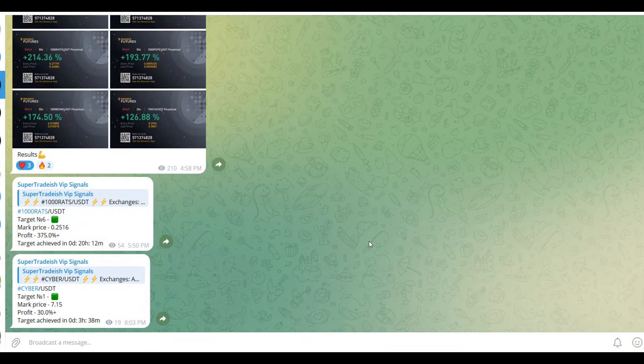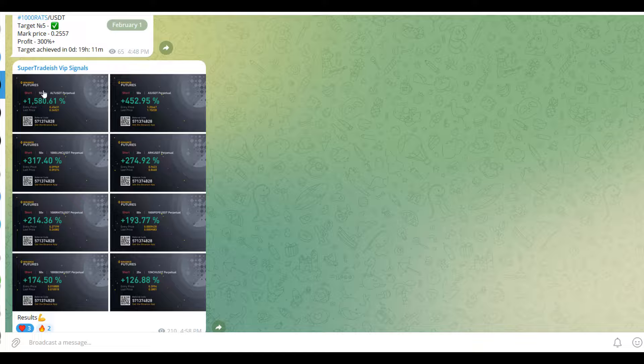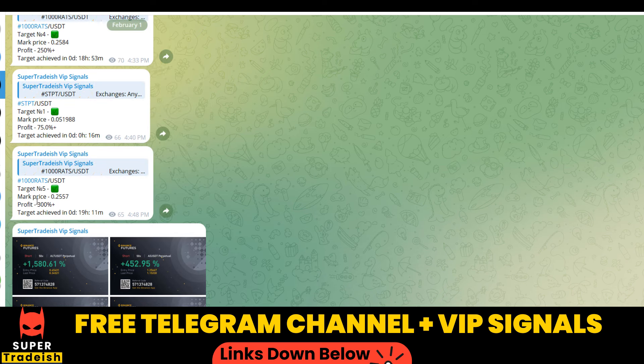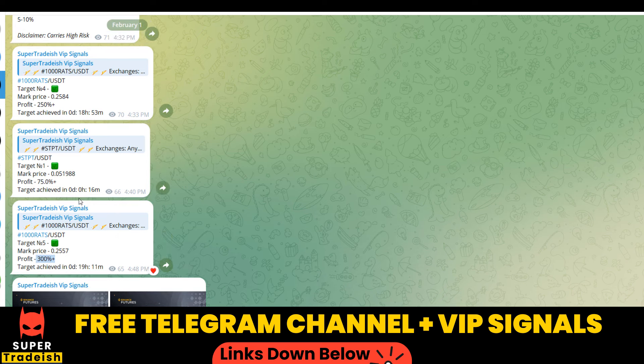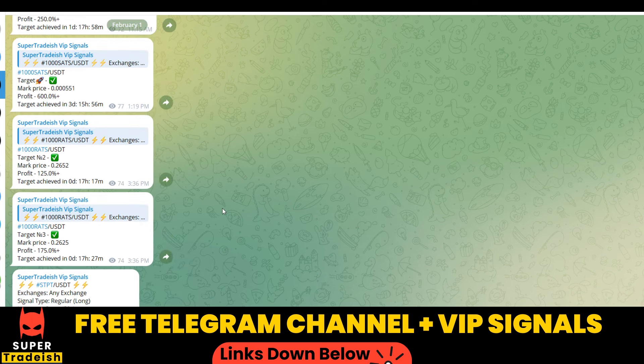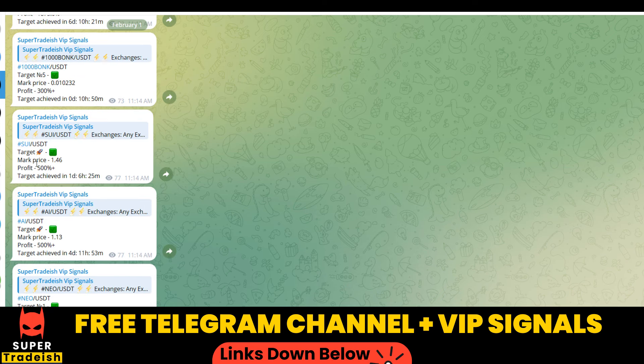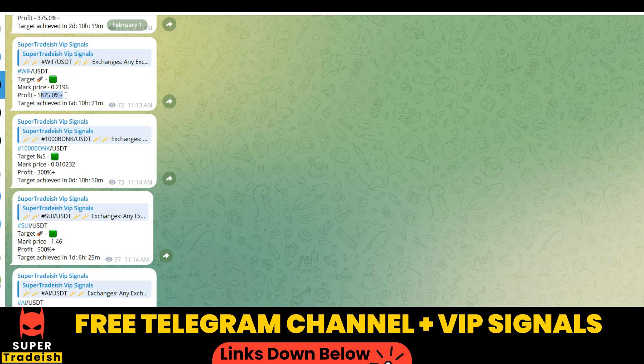By the way, on my VIP Telegram signal service group we have been making consistent gains on a daily basis — 1500%, 1600% on a single coin, 400% on another coin. Almost all targets have been achieved: 300% here, 250% here. Scrolling up you can see 600% gains, 250% gains, 500%, and 1800–1900% gains on WIF coin. If you want to make this kind of money every single day, subscribe to my VIP Telegram group — link is in the description.